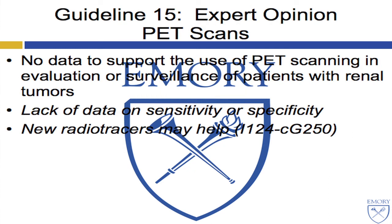As for PET scans, much like the NCCN guidelines, the AUA panel comes down hard: there is no data to currently support the routine use of PET scanning for such patients, although more relevant recent radiotracers are under study, such as the chimeric G250 products.